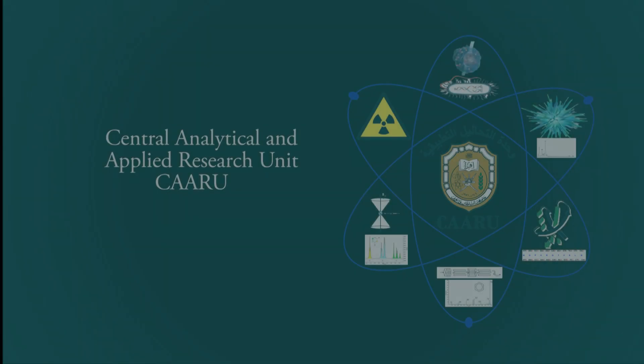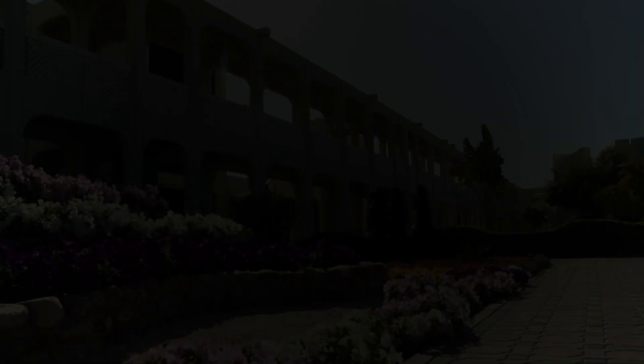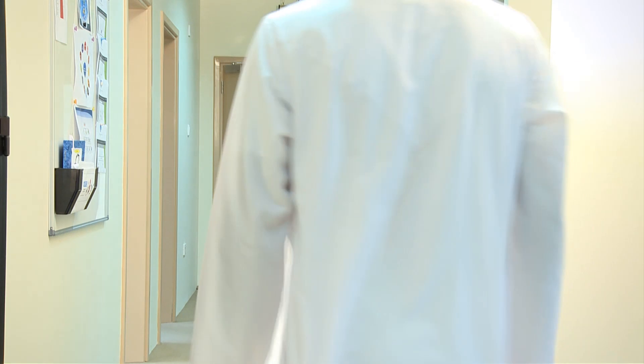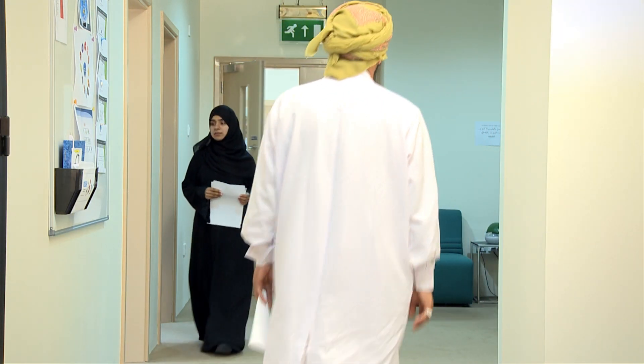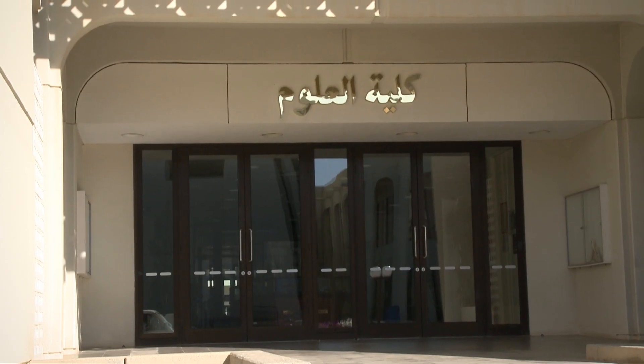Have you not heard of Karo? The Central Analytical and Applied Research Unit, abbreviated as Karo, is a centralized research, analysis and training division under the College of Science Dean Office.